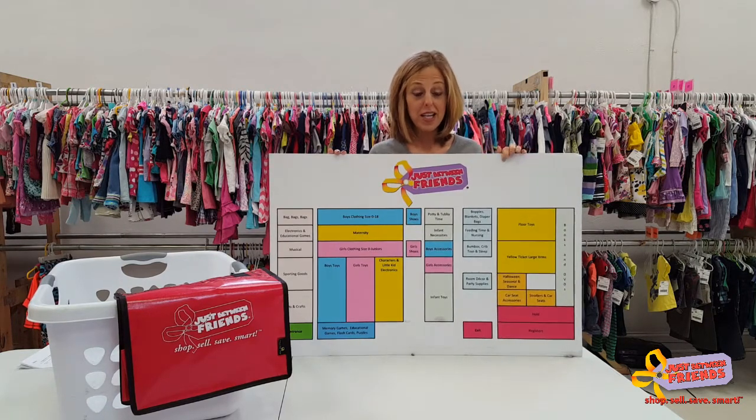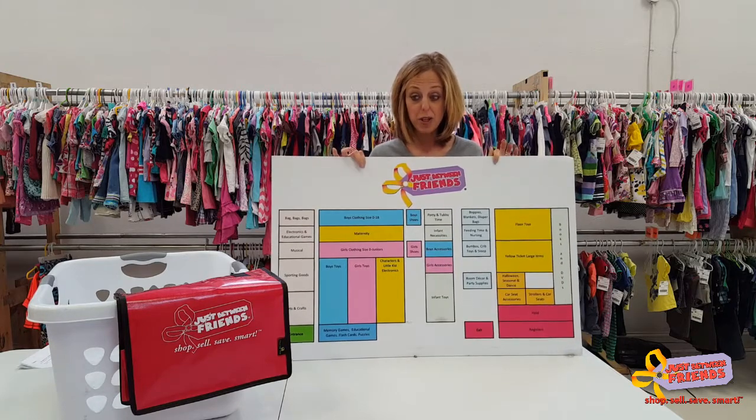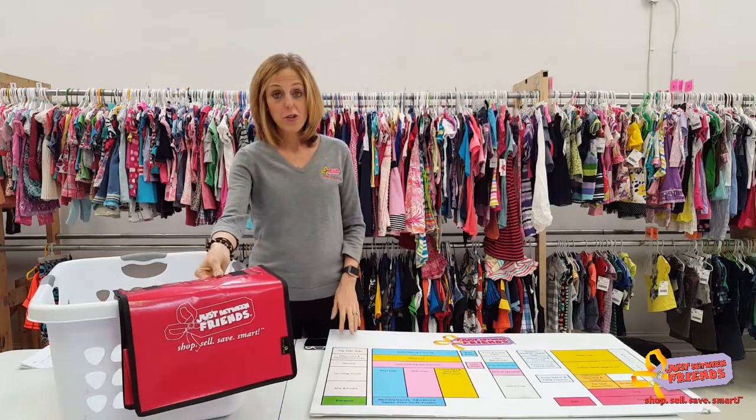Shopping the Just Between Friends sales is a little bit like Black Friday. Prior to your arrival, you can take a peek at the floor plan — this will be published on our website one to two weeks before the sale. We'll also have big poster boards and maps that we will give you when you walk through the door.